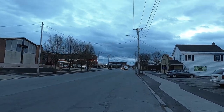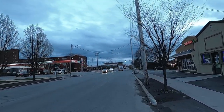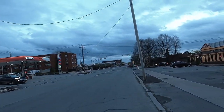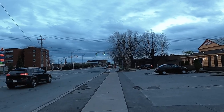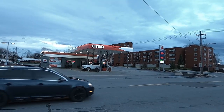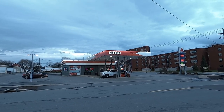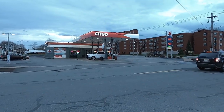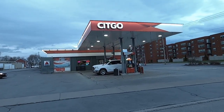There's Kikas! Kikas has the cheapest beer in the city — cheap beer and cheap gas.